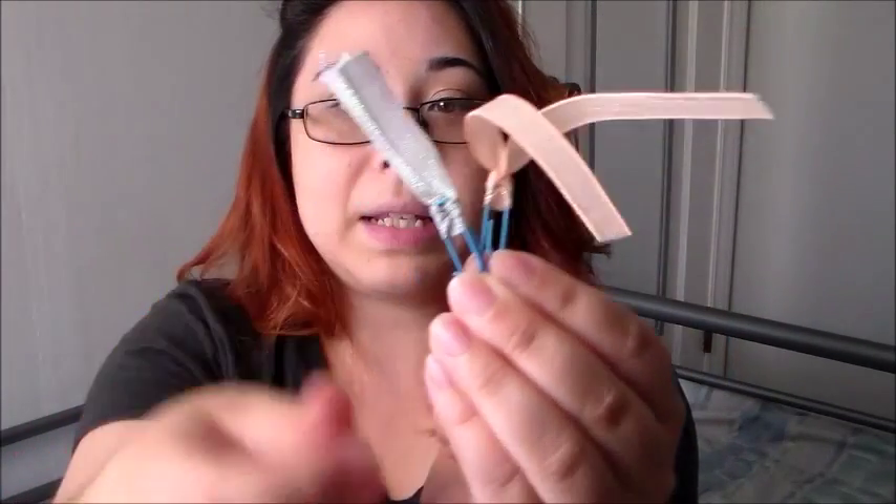We also made these little paper clips, as well as these ones with ribbons at the end.